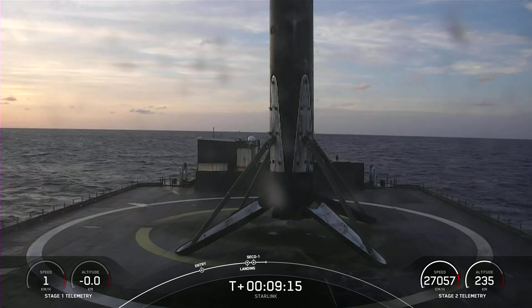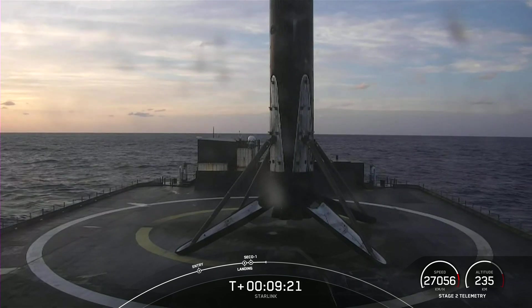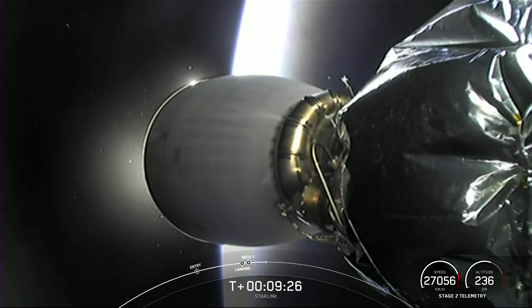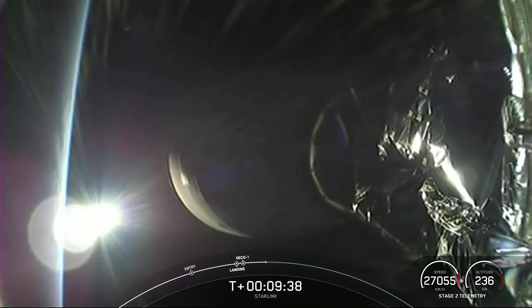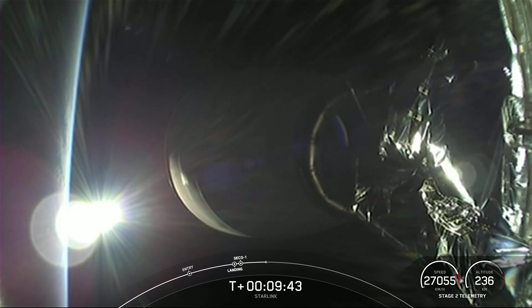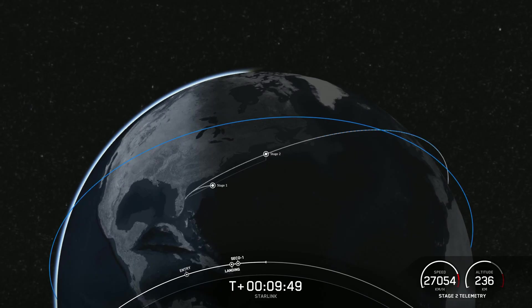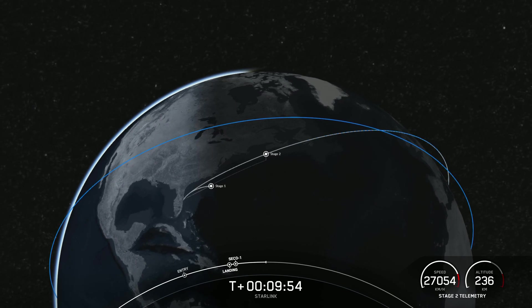We also heard a callout for MECO — second engine cutoff one — and confirmation of good orbit. The MVAC engine has shut down. Stage 2 is now carrying 54 Starlink satellites into low-Earth orbit. Thanks for joining us today. You can check social media for confirmation of payload deploy, and we'll see you again next time.